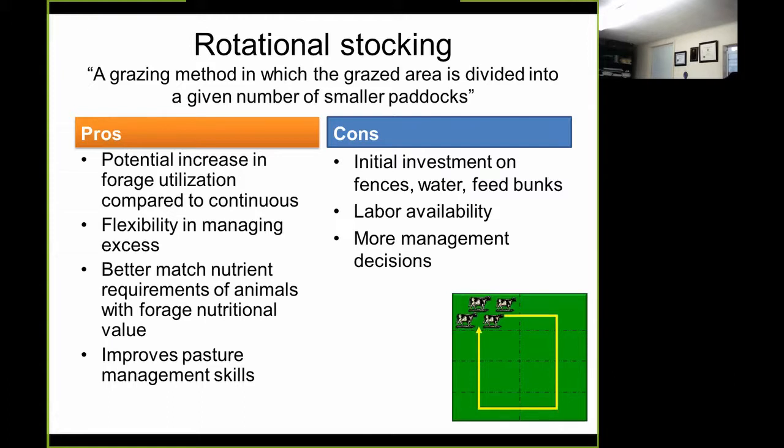Rotational stocking is not without its challenges. Concerns can include unproductive or low-quality forage species, poor forage stands, low soil fertility, unsatisfactory layout, overstocking, rest periods that are too long, as well as associated costs.